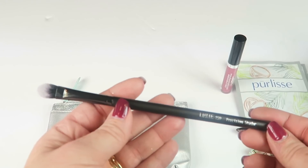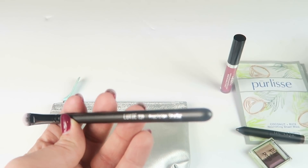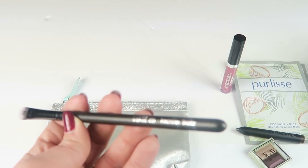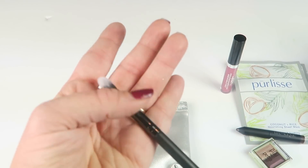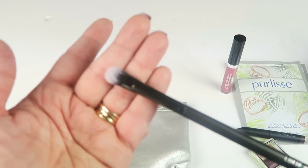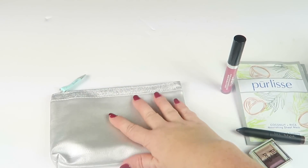The last item is a brush from Luxie — the Precision Shader Brush. I really like it. It's nice and soft. I'll definitely use this for my makeup. That's everything in my Ipsy bag.